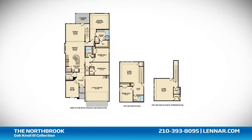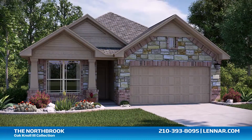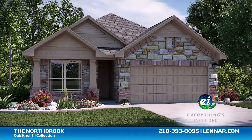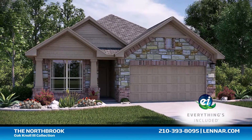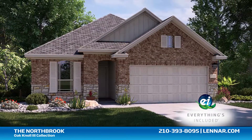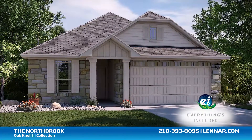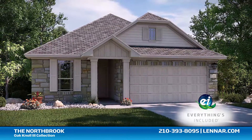This incredible new home also features a walk-in utility room, plenty of extra storage, and a two-car garage. And because Lennar is the only home builder in San Antonio to offer Everything's Included homes, the Northbrook also includes all of the energy features, kitchen appliances, and luxury designer upgrades that you've come to expect from Lennar.